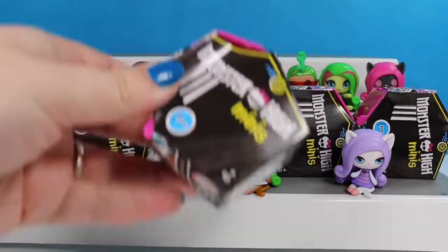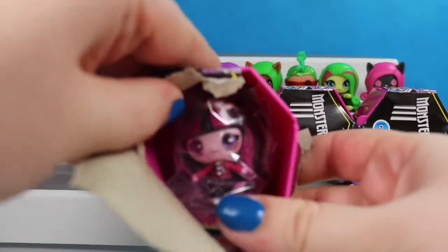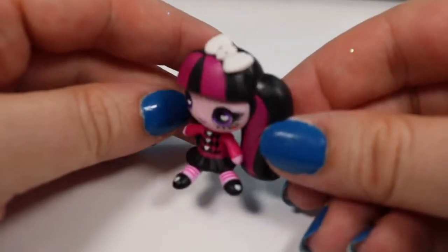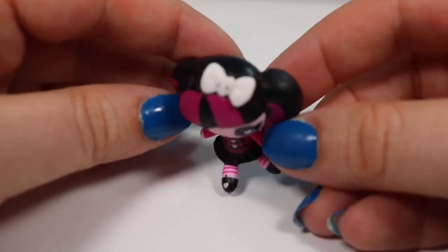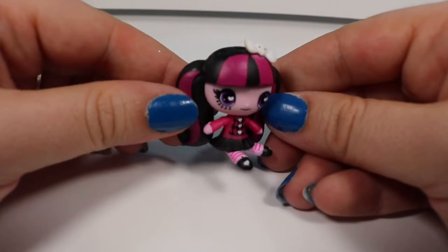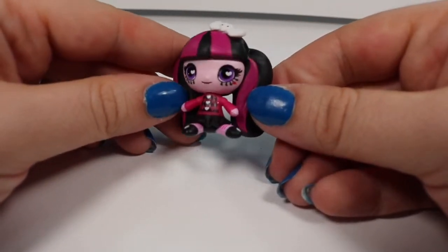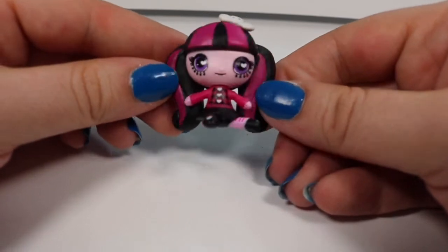We'll go ahead and go here to the center. And we have another Draculaura. This one is a common from the Circus Ghouls. She has her trademark pigtails and her little heart bow. She has on like a little schoolgirl outfit with striped socks and bright purple eyes with really long eyelashes.